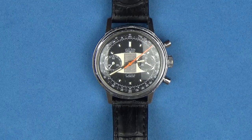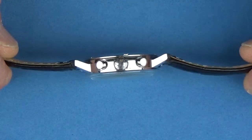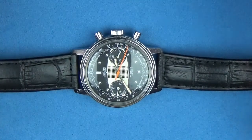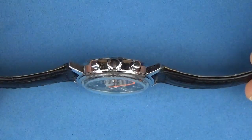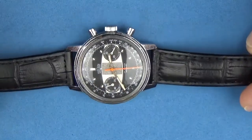Thickness is 12 millimeters - not that thick. It does not have a signed crown, as you can see right there. And it has the two barrel chronograph pushers - you can see them right there.